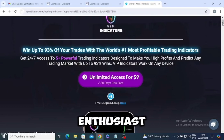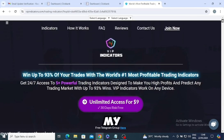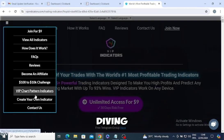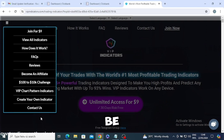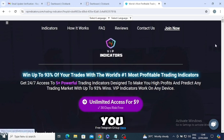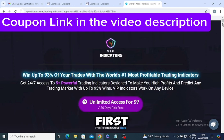Hey there, fellow trading enthusiast! I just have to share my experience with VIP Trading Indicators, especially if you're new to the trading game like I am. Diving into the world of trading can be super intimidating, but these indicators have genuinely transformed my journey. You will find the coupon link in the video description to get started.